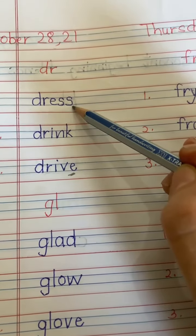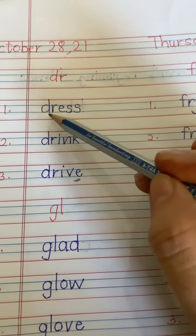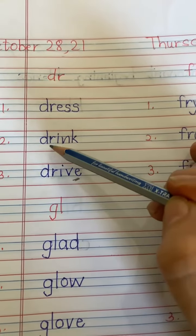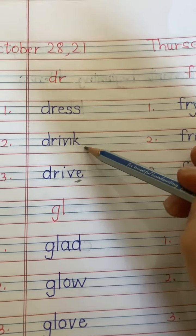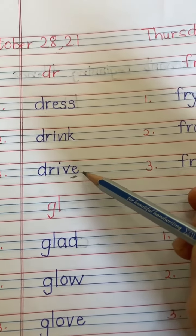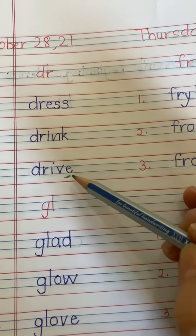Let's read and write DR sound words. DR — Dress. DR Ink — Drink. DR Ive — Drive. With magic E, it's Drive.